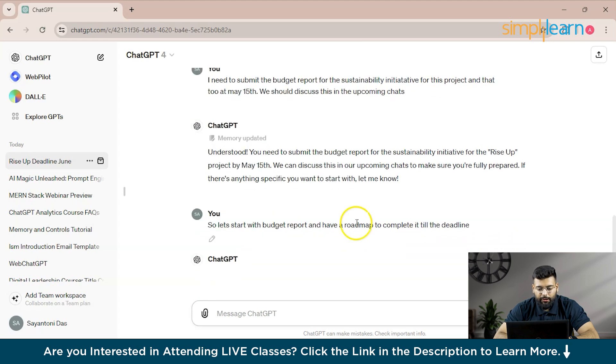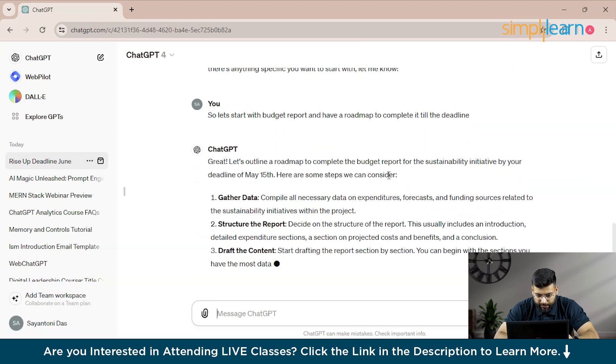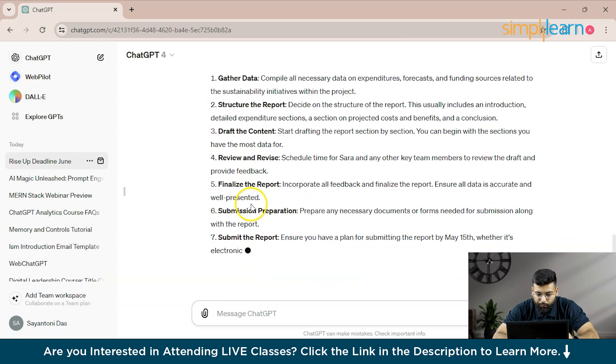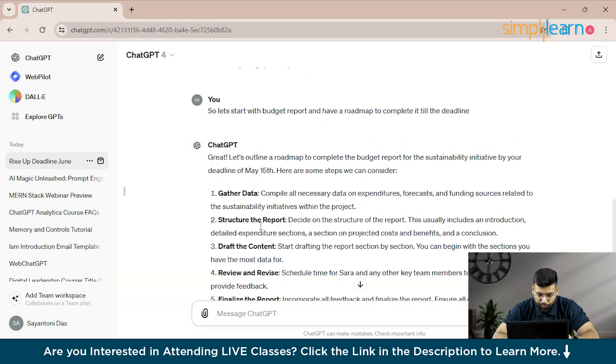You can see ChatGPT generating its response. Since the deadline is May 15th, it outlines the steps: gather the data, structure the report, draft the content, review and revise, finalize the report, prepare for submission, and then submit.